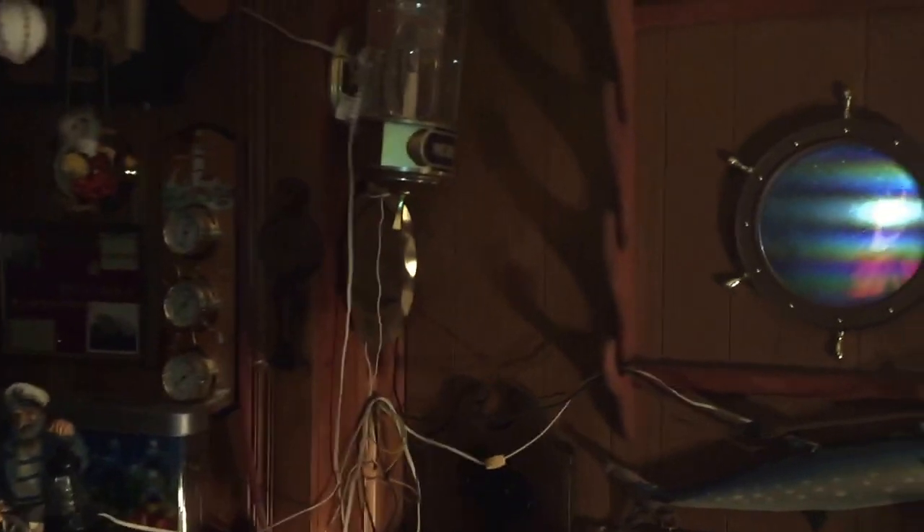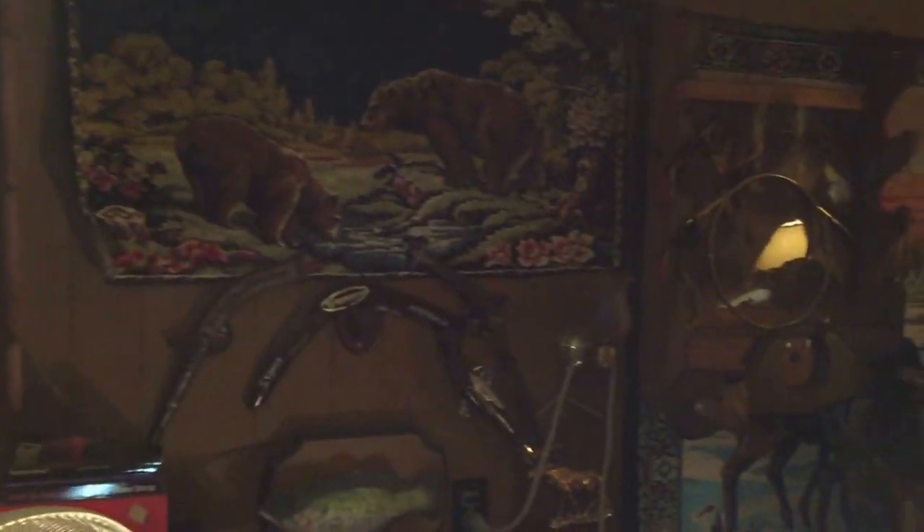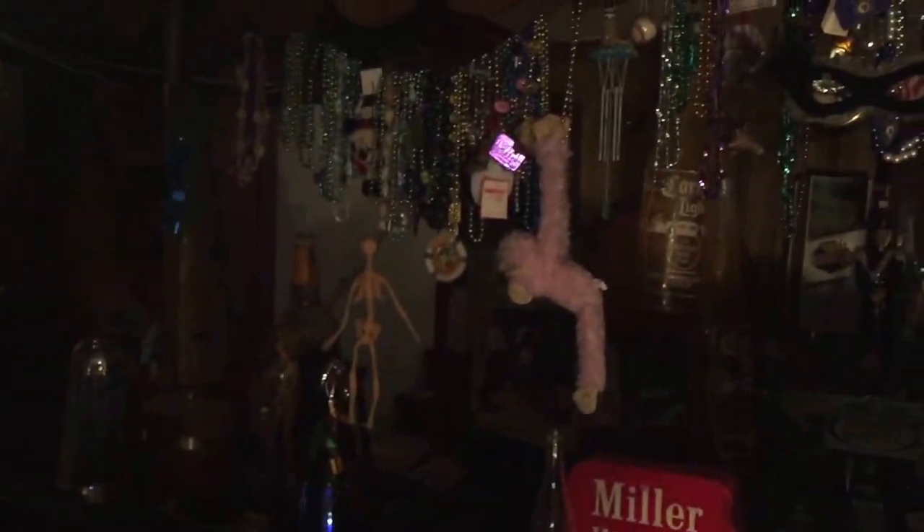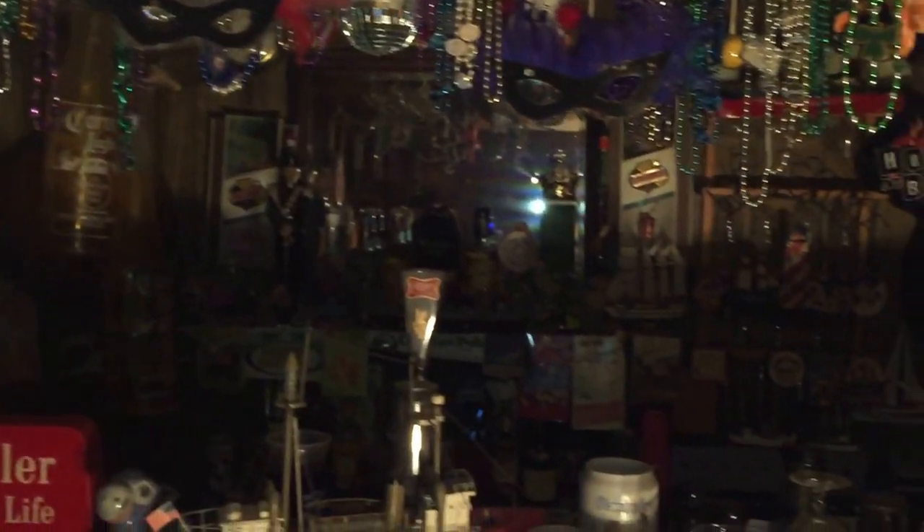Here we go into the basement — it's going to be dark in here. This gentleman was a friend of William Donner Shaper and they apparently had many a party down here. This is just a man cave delight — there are books, swords, Taurus items, gorillas, Mexican hats, and Mardi Gras beads. This is just the bar area.